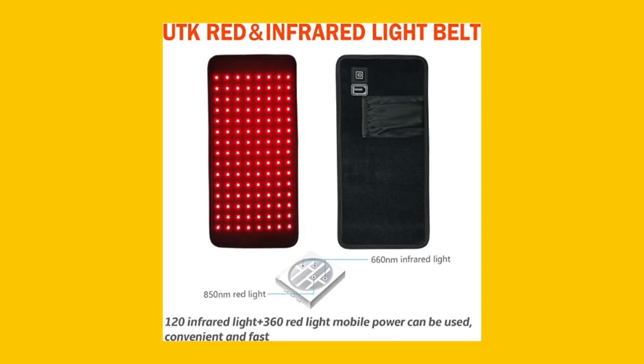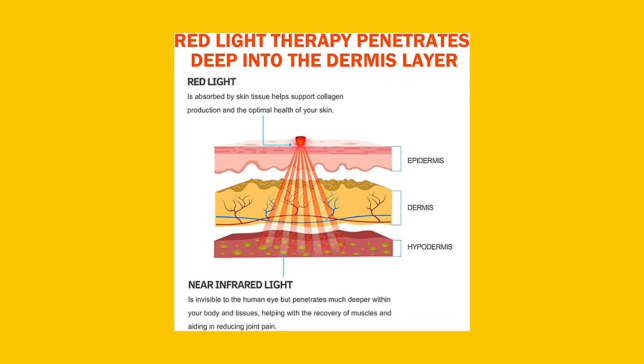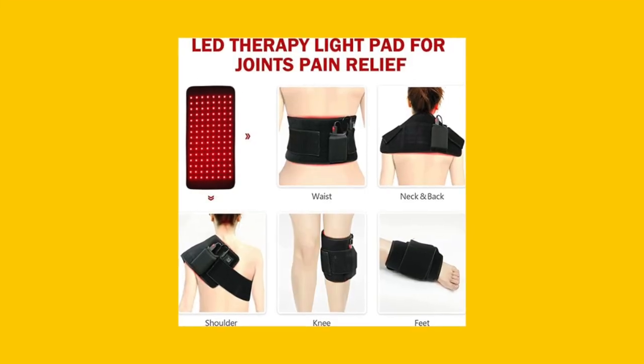The therapy pad boasts 480 deep lights, including 360 red lights and 120 near-infrared lights. These lights penetrate deep into tissues and muscles, promoting cell metabolism and providing relief from muscle soreness and chronic pain.